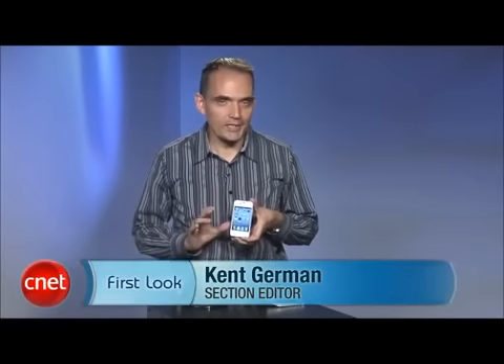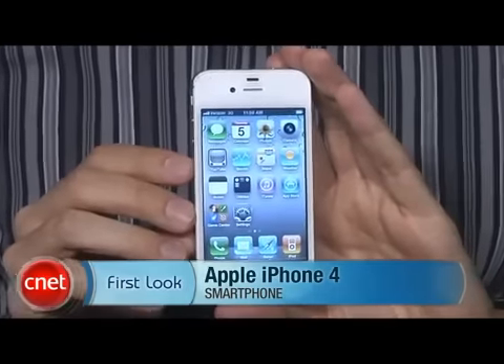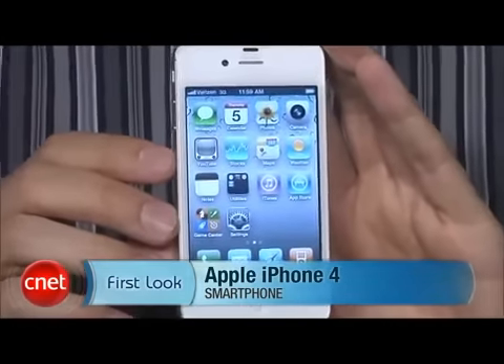Hi, I'm Kent German, section editor for CNET.com, and it's a big day here in the studio because we actually have the white iPhone. Yes, it's the white iPhone 4. We've waited so long for it, months and months and months, and you probably waited so long that you might not even care at this point. But we're going to show it to you anyway just because it has been so talked about, and we still don't know why it took Apple so long to introduce this device.